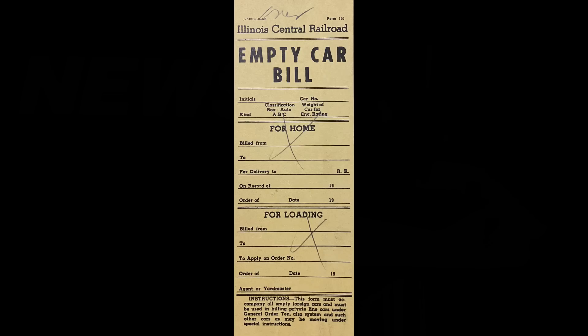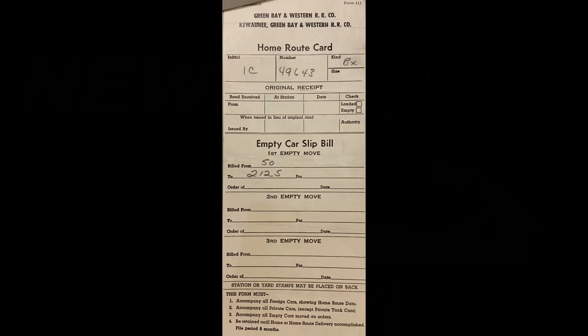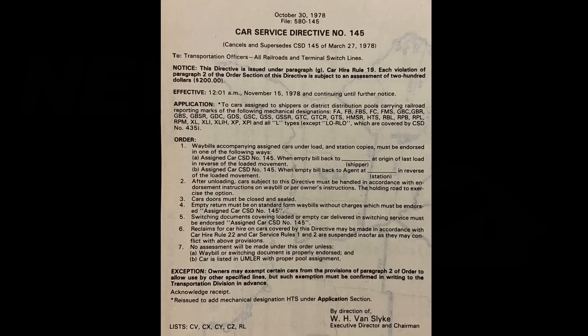Agents having cars making empty would report them to their divisional car distributor for disposition. They would match it up with an order for a similar car on their division, or, if not needed, get instructions from Chicago where to send it. Empty railroad cars of foreign ownership not needed for reloading would be disposed of. One had to know how to apply the car service rules, which dictated how to return them.